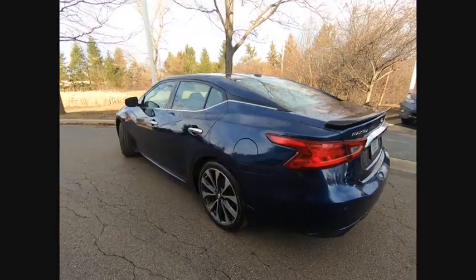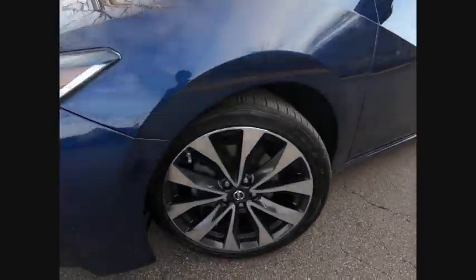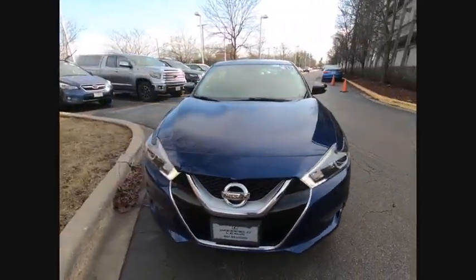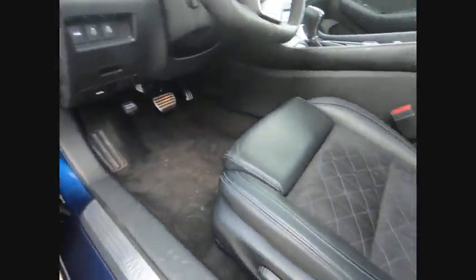This vehicle has less than 45,000 miles. Here are some of this vehicle's great options: power windows with safety reverse, traction control, stability control, sports suspension, fog lights, power brakes, ambient lighting, braking assist, voice activated navigation system, heated steering wheel.